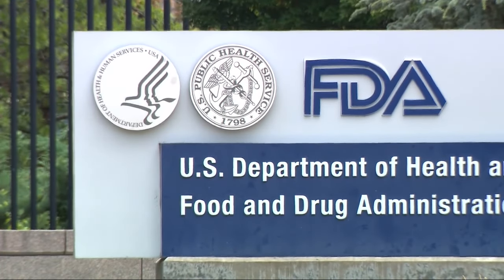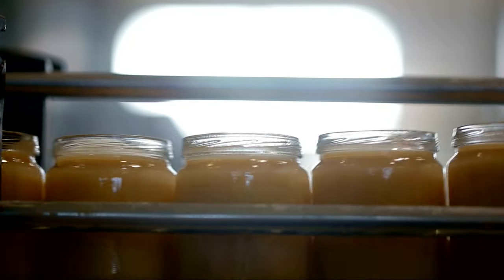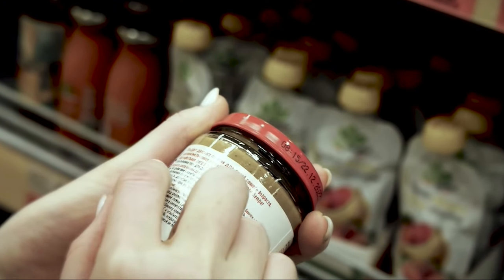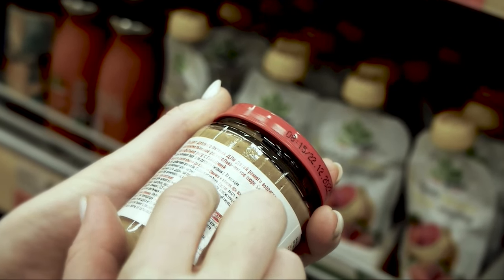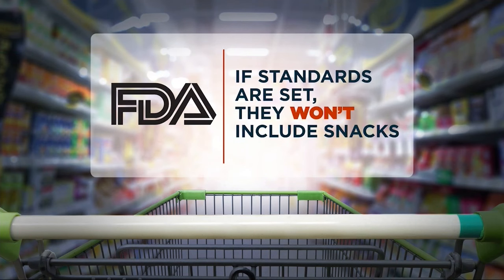But if companies are missing the mark, the FDA is charged with ensuring a safe food supply. The agency was supposed to set limits on heavy metals in baby food years ago, but still hasn't done it, forcing parents to blindly trust what's in products they buy for their kids. Even if the FDA finally set standards for contaminants in baby food, those closest to the issue tell us they're not expected to be rigorous and won't even include snacks that we now know can be among the most contaminated products.